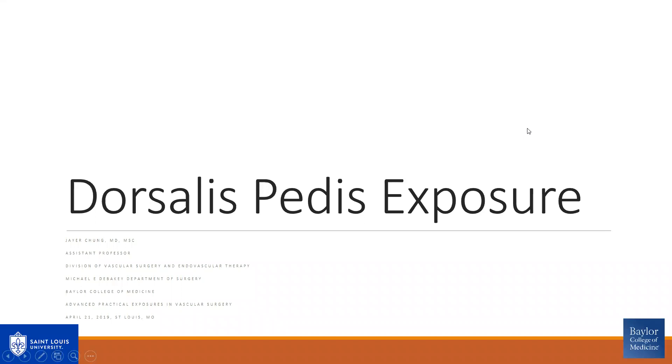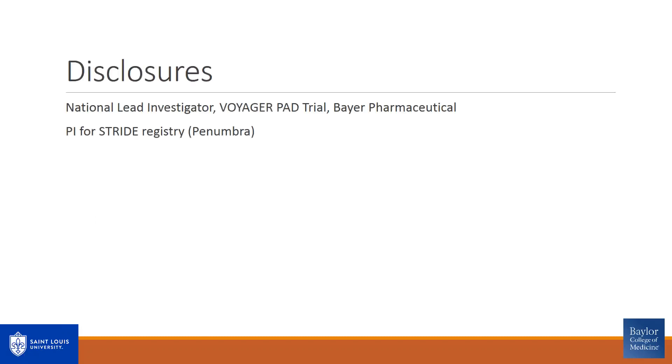Good morning. My name is J.R. Chung. I am from Baylor College of Medicine, part of the Division of Vascular Surgery and Endovascular Therapy. I wanted to thank Dr. Smeds and Dr. Bath for the kind invitation to present 'How I Do It: Dorsalis Pedis Exposure,' as part of the APEX, or Advanced Practical Exposures in Vascular Surgery course. I have no relevant disclosures.